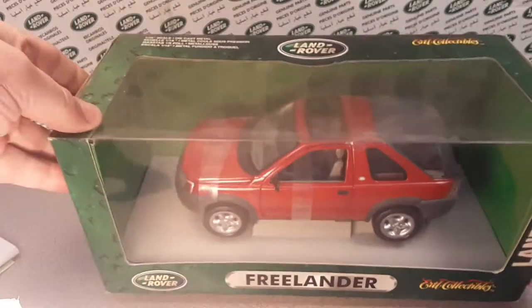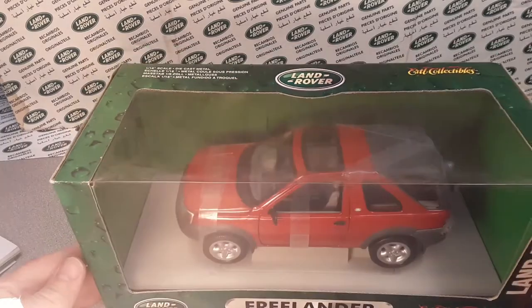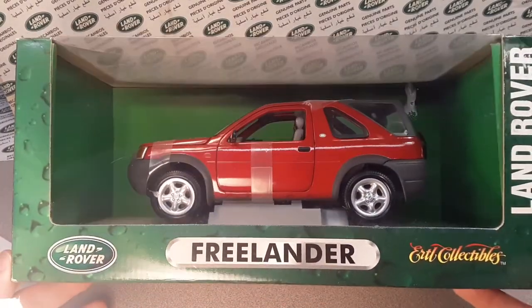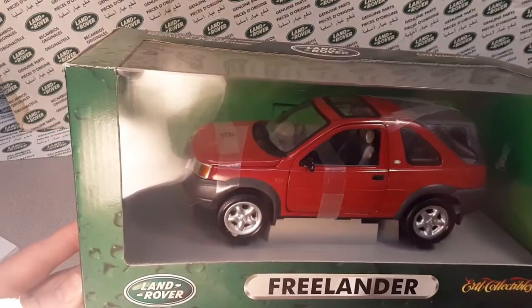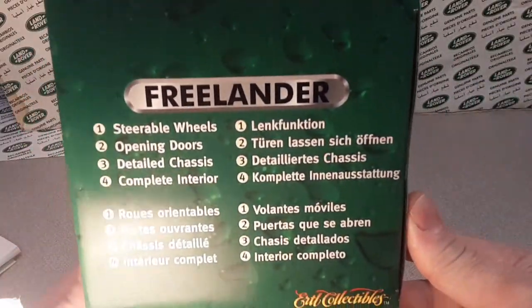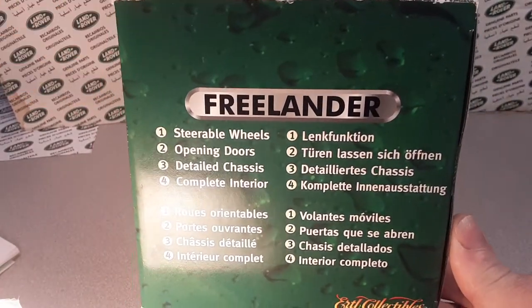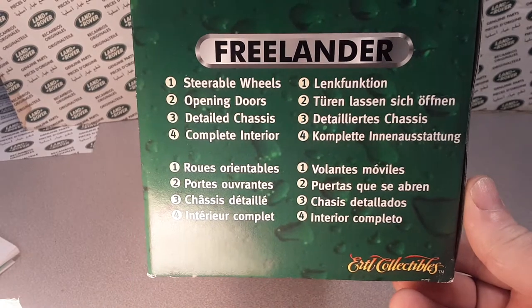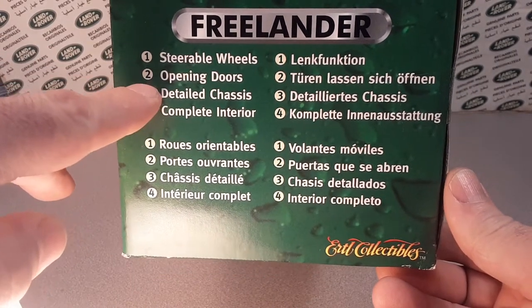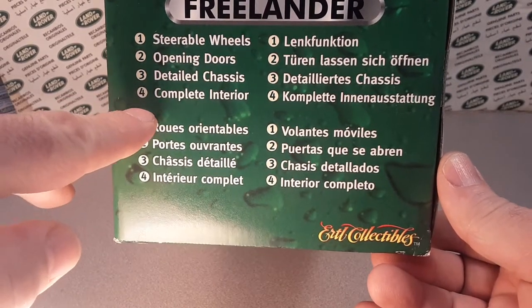Let's take a look at this bugger right here. I don't know where I got this one from — I think I bought it at a store. But let's take a look at the packaging here first. Freelander: steerable wheel, opening doors, detailed chassis, complete interior.